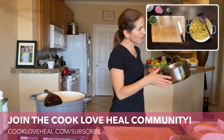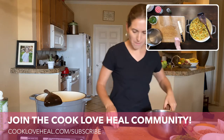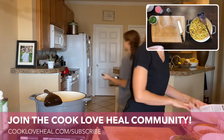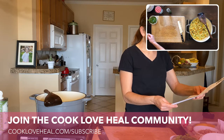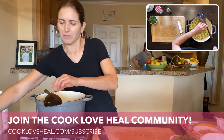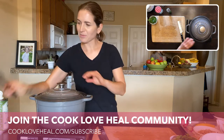I haven't made this for a while so I'm actually checking my own recipe. I'm going to let this simmer for a bit while we get some other things prepared — we're going to be making a pesto.